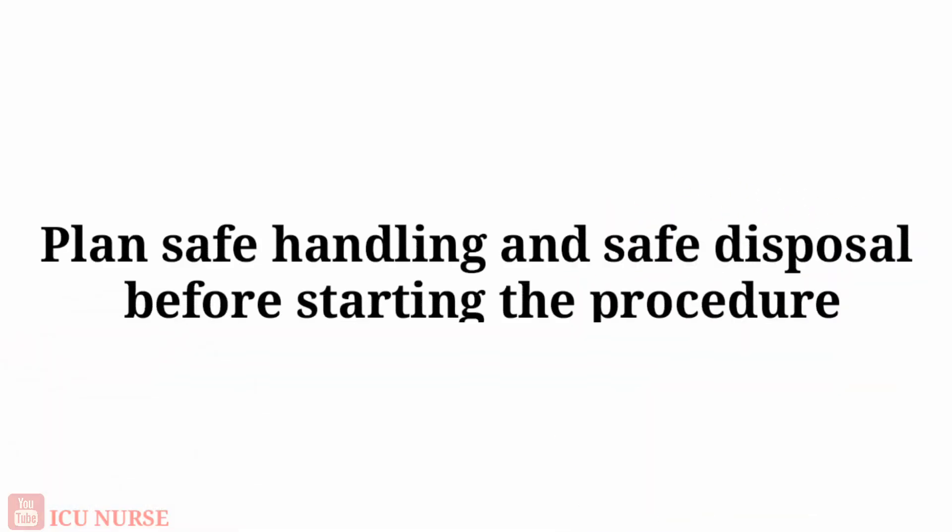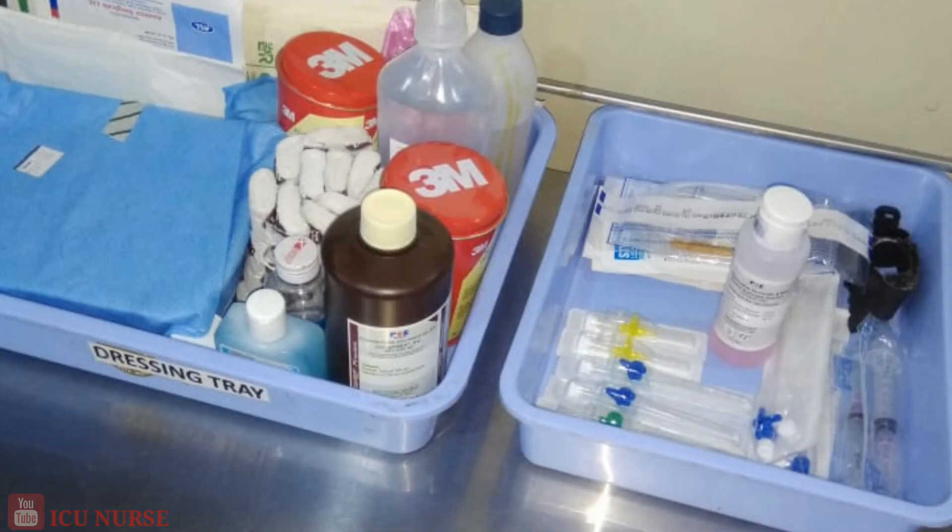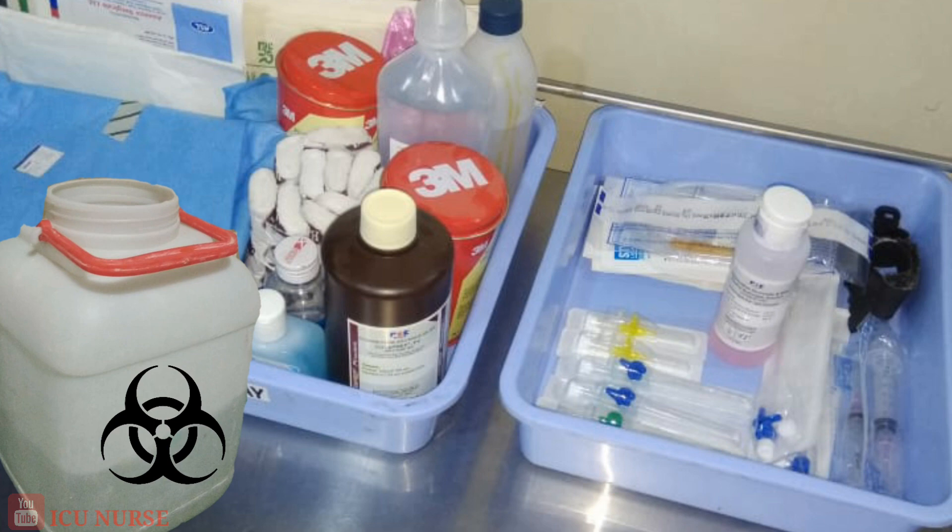Plan for safe handling and safe disposal of needles before using them, such as taking all the equipment in a tray to the procedure area and having a sharps disposal container at the procedure area for immediate disposal of sharps like needles.